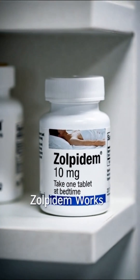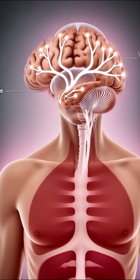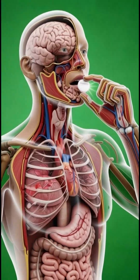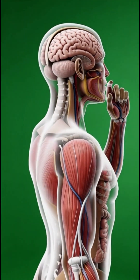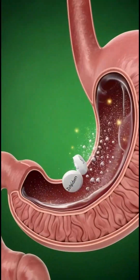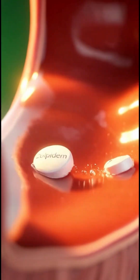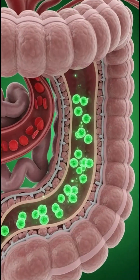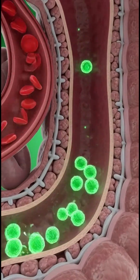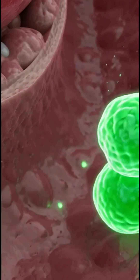Zolpidem intake. This is how Zolpidem begins its journey — a single pill designed to switch the brain towards sleep. The tablet reaches the stomach, where it dissolves quickly, releasing its active ingredients. Zolpidem enters the intestines, and its particles move into the bloodstream with precision.